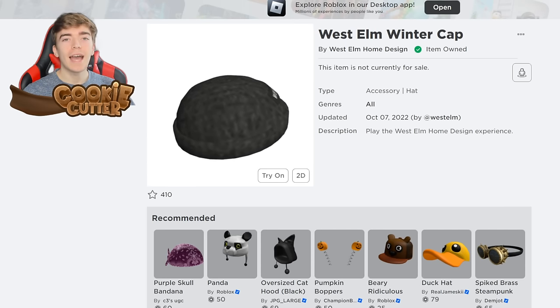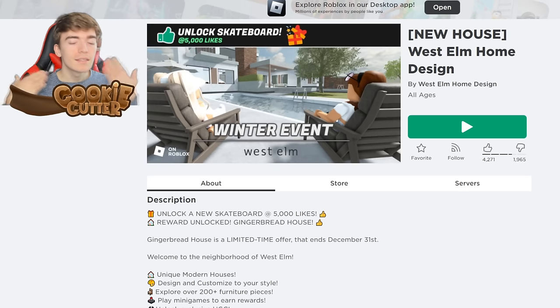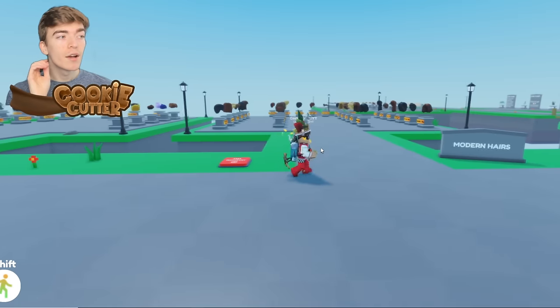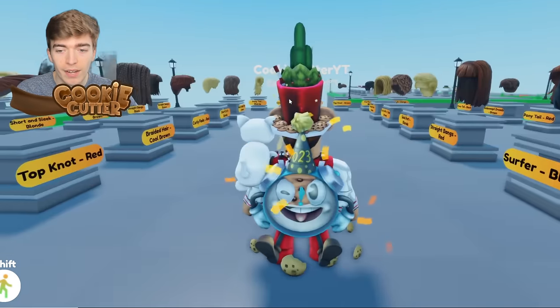You can get a free winter hat by literally just joining a game — you join the game called West Elm Home Design and you get the hat for free. It's that simple. Roblox has hundreds of items you can get for free, and this hat is on my avatar right now.